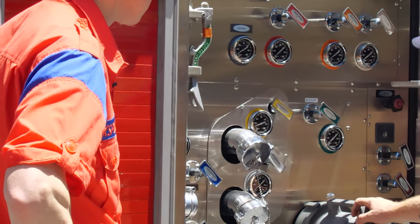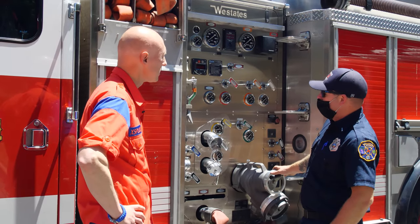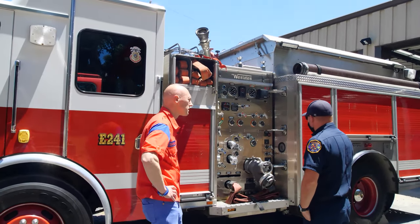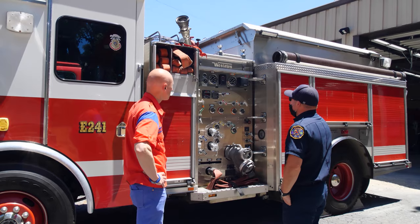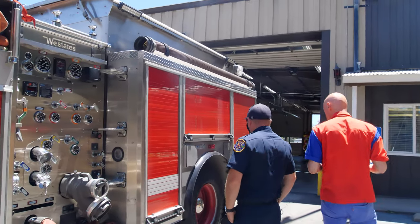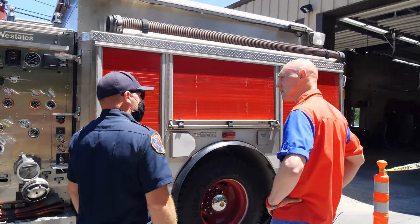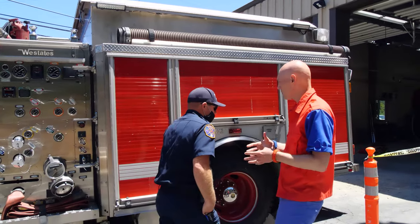This has a lot more discharges than the other engine. For structure fires you may have to pull a lot of lines, so there are two discharges here, two on the other side, pre-connected lines on each side, and pre-connected lines up in the hose bed — more hose, more water, more of everything needed for a structure fire. There's also a large monitor up top. This engine has more ladders, more supplies, and a larger supply line: the other engine has three inch, this one has three inch and five inch.